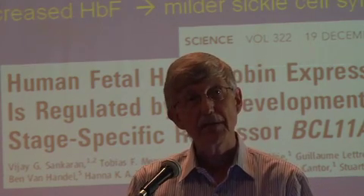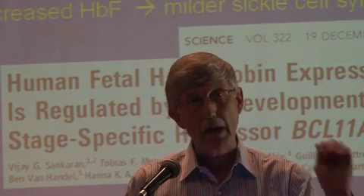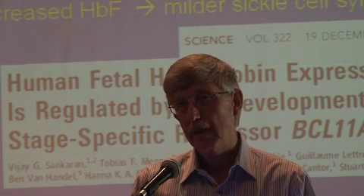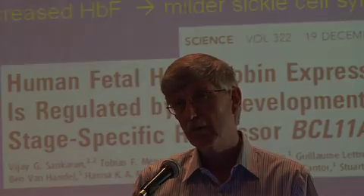This is already, just in the space of three years, gone pretty far down the road. They now have small molecules — compounds that inhibit BCL11A. There is a mouse model being tested right now to see if this works as well as we hope it will. And I would think we'd be in human trials in the course of the next two or three years.